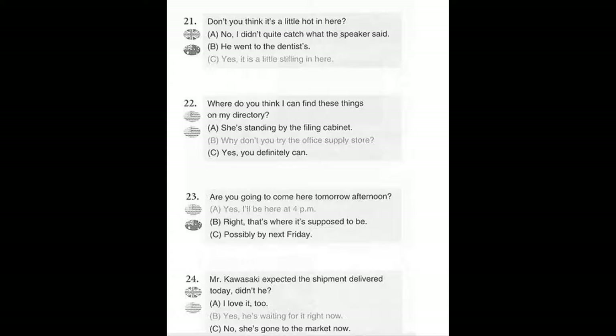Number 24. Mr. Kawasaki expected the shipment delivered today, didn't he? A. I love it too. B. Yes, he's waiting for it right now. C. No, she's gone to the market now.